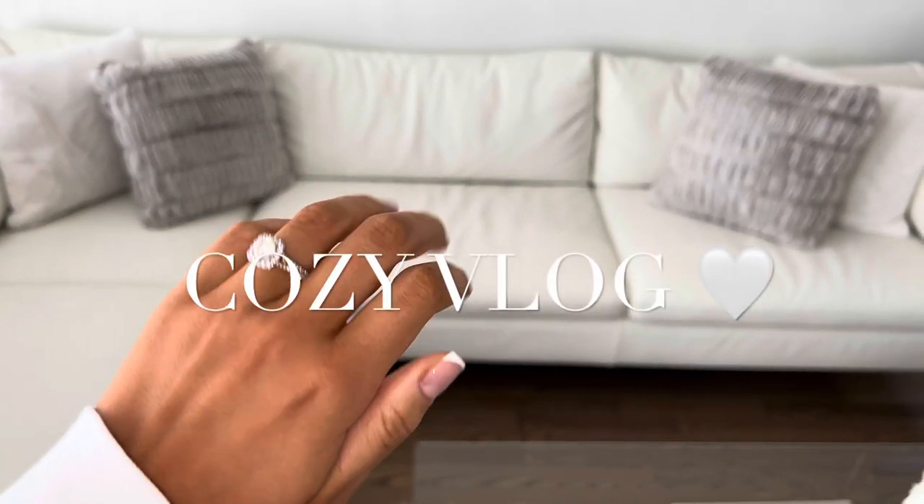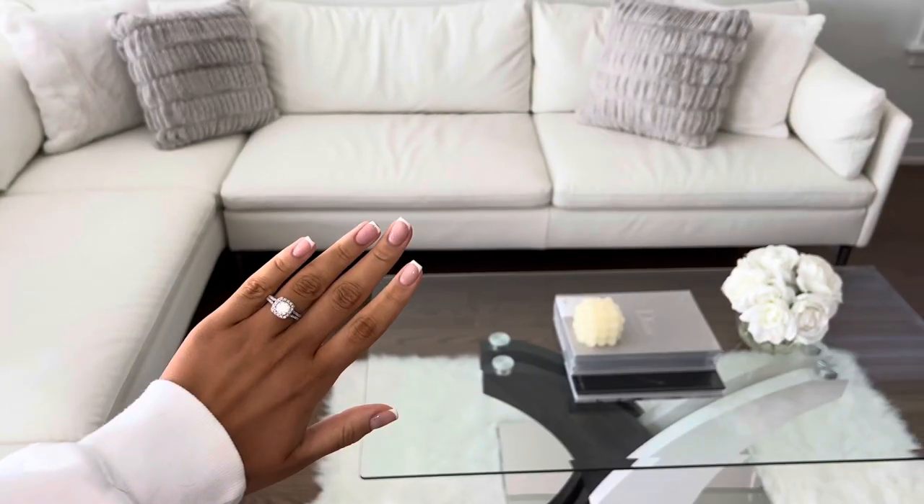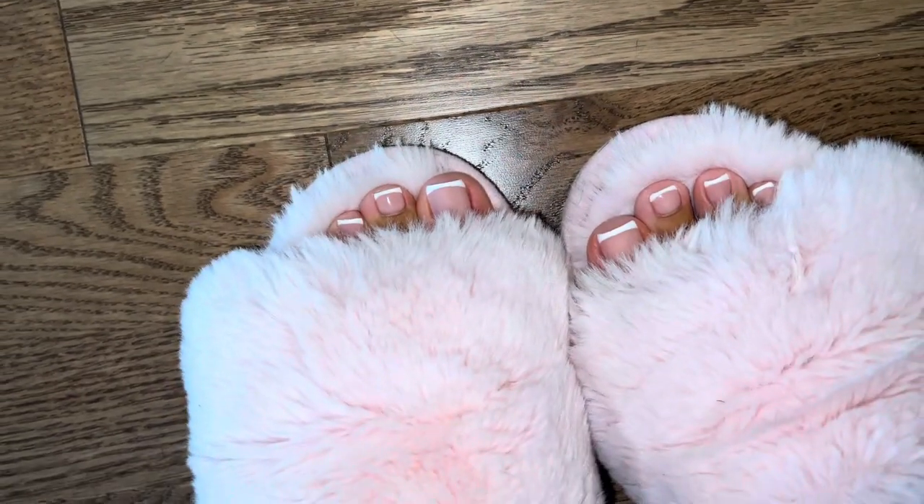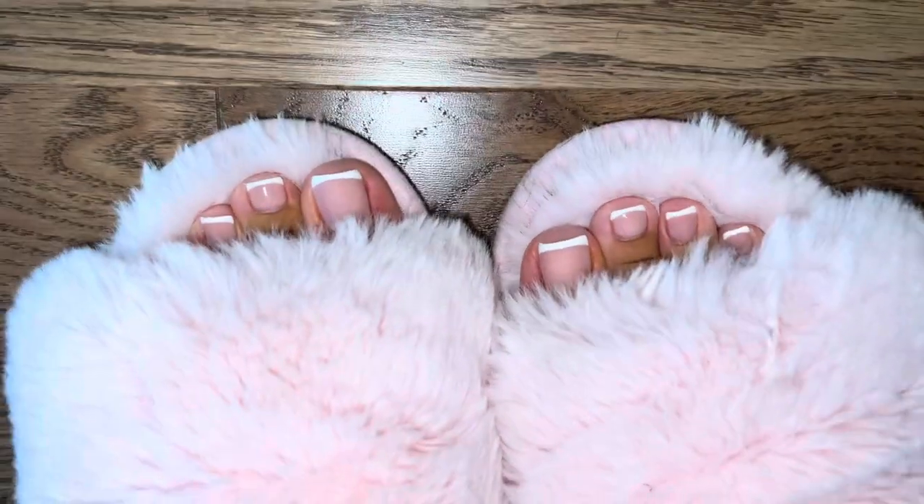Hi guys, welcome back to my channel. In today's video, I'm going to be doing a cozy day with me. So if you guys want to have a relaxing, cozy fall day with me, then please keep on watching.